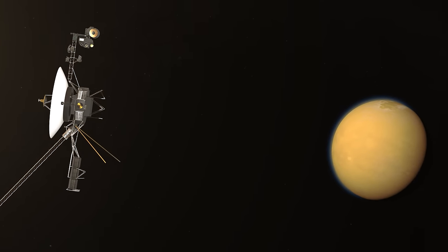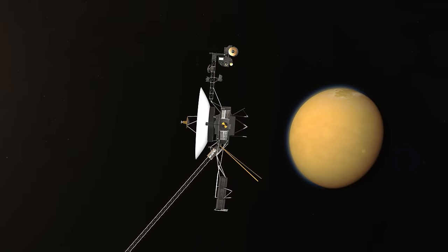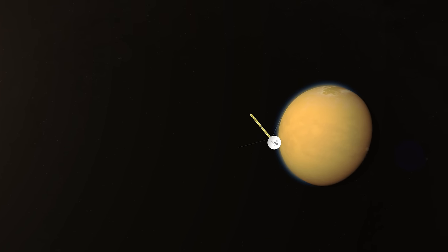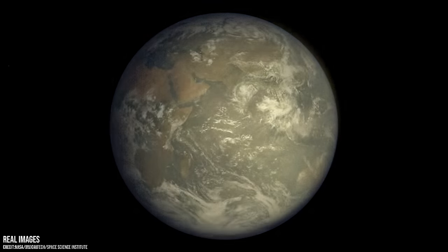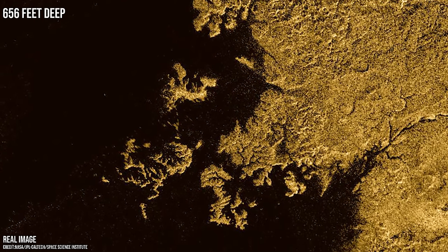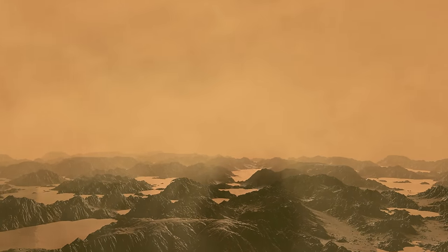Large bodies of liquid on Titan had been suspected since the Voyager probes passed by in the early 1980s, but it wasn't until the Cassini spacecraft visited in 2006 that they were actually confirmed. Unlike the oceans of Earth, which are made up of water, it was discovered that the lakes and seas on Titan are made up of liquid methane and ethane. These lakes and seas, which can be seen in these dramatic radar images, are typically located in the polar regions of Titan and can be quite large — some of the largest are comparable to the Great Lakes of North America. Fed by rivers that cut through Titan's frozen landscape, they are also incredibly deep, with some areas estimated to be over 200 metres deep. Although still a mystery, Titan's seas and lakes are thought to have formed from the breakdown of methane and nitrogen in its atmosphere.